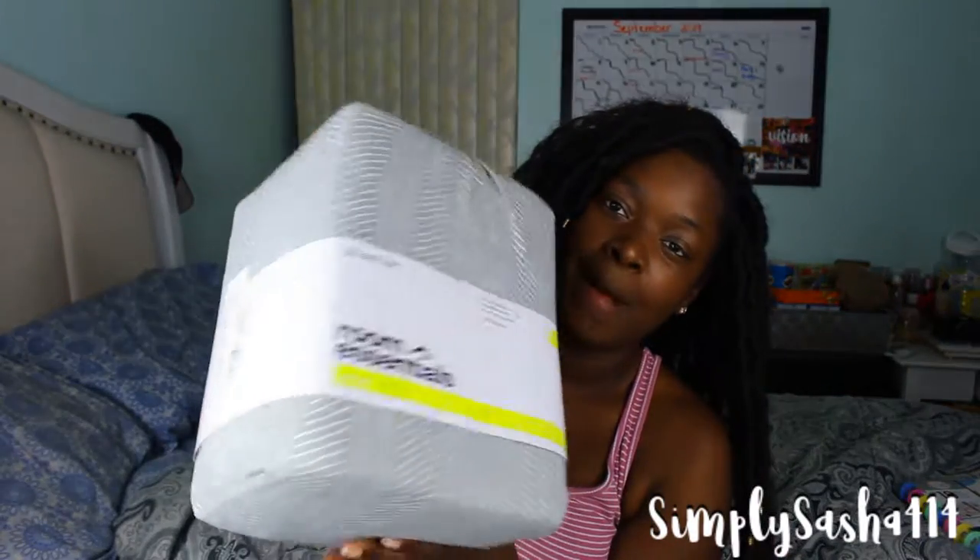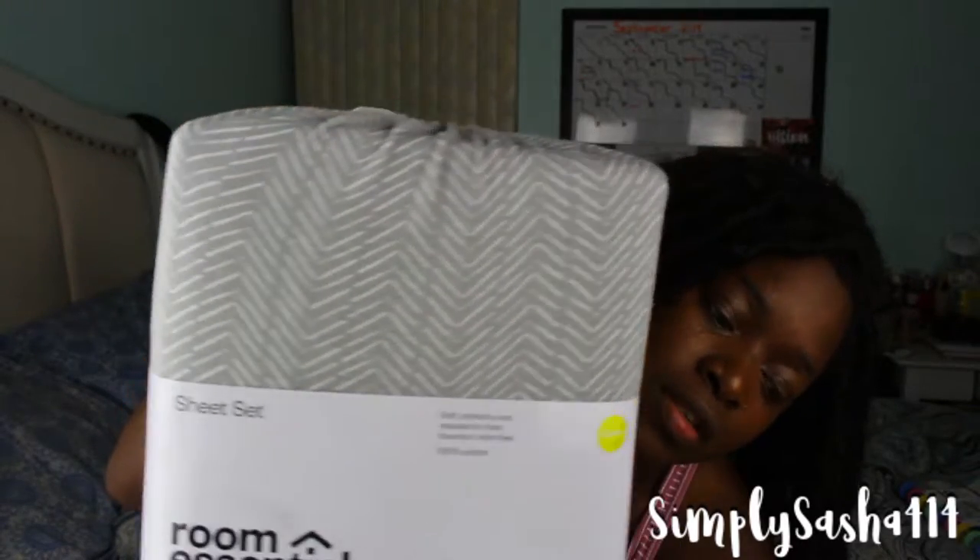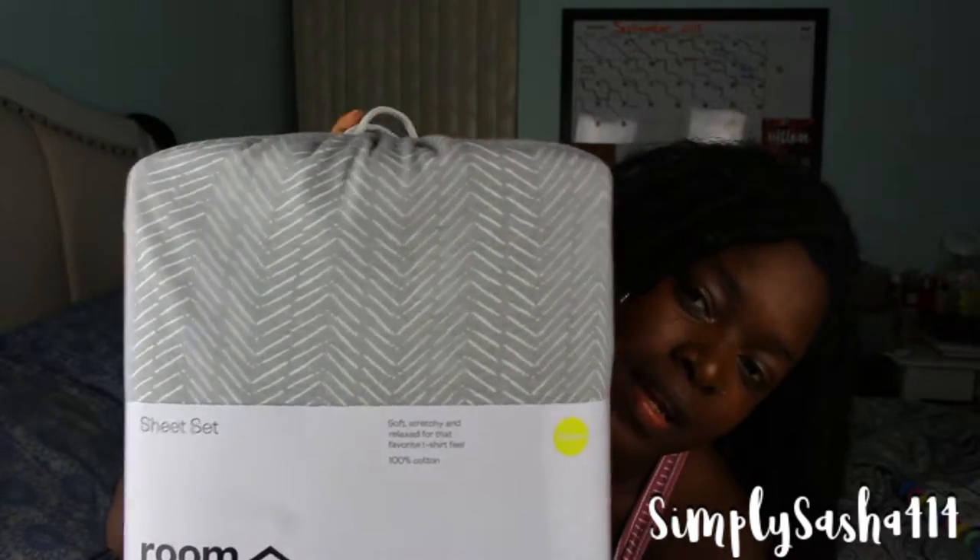My favorite kind of sheets are jersey sheets — I'm obsessed, I love jersey sheets, they just feel so good. So of course I had to buy the Room Essentials jersey sheets from Target. I wish you guys could feel it, it's so soft. I got this cool print because the quilt I got is just a solid color — it has a print on it but it's really plain, so I thought this would be cute to fold it over.